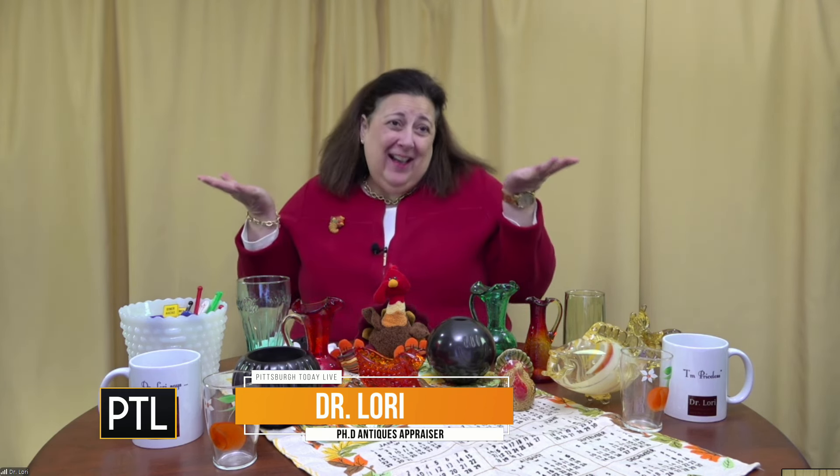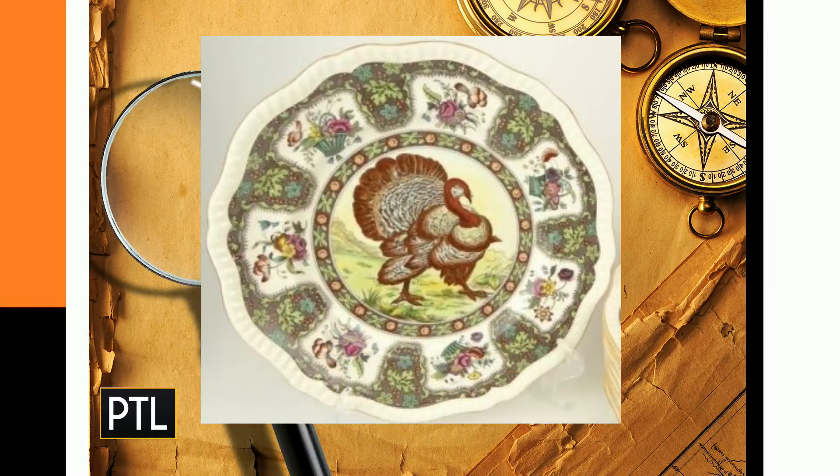All right, so talk to us about this plate — everything has a turkey theme this week. This particular piece is from Staffordshire, England — Staffordshire near Stoke-on-Trent, not far from Shakespeare's house. It's eight inches in diameter, a transferware plate, which means the image is actually transferred onto the ceramic during the production process.